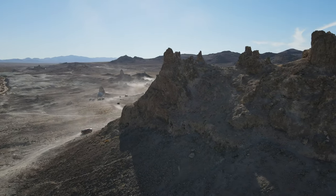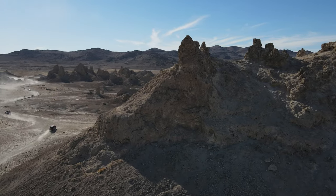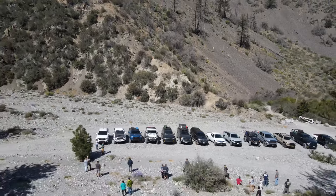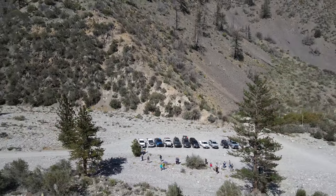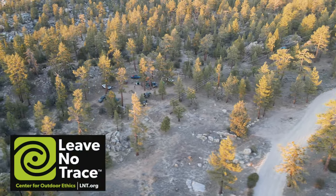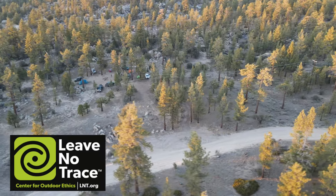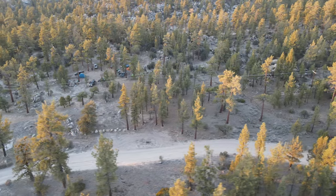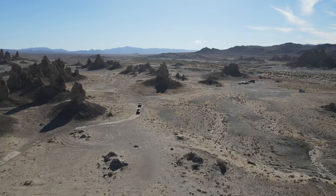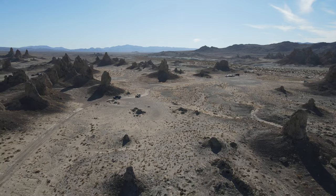All right guys, we hope you enjoyed the list of areas that you can overland near SoCal with relatively easy trails. Again, most of these areas are easy to get to if the weather is good. I recommend doing your research and checking things online before going to any of these areas. If you're planning on doing dispersed camping at any of these spots, please practice Leave No Trace and pack everything that you brought in. If you guys like this kind of content, please consider subscribing to the channel. And if you have any questions, feel free to ask them in the comments below. I'll catch you guys on the next adventure.